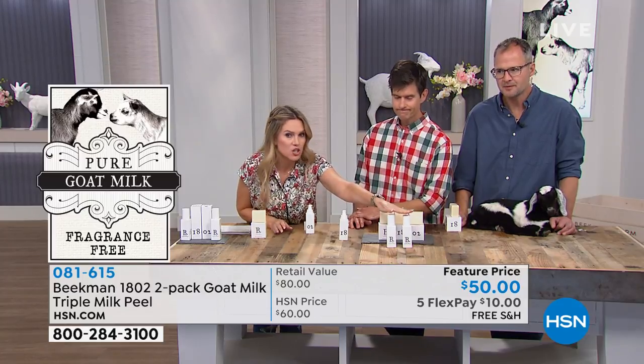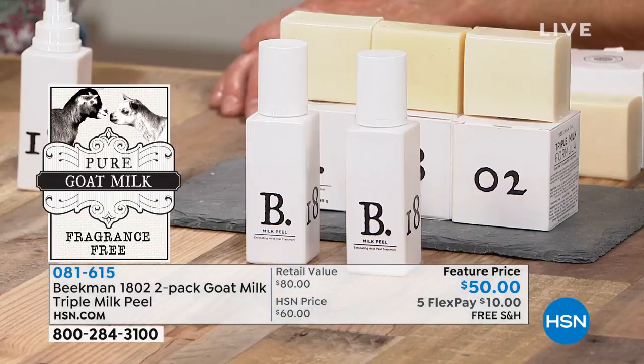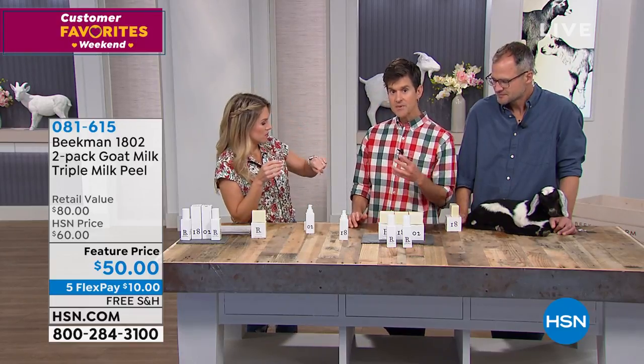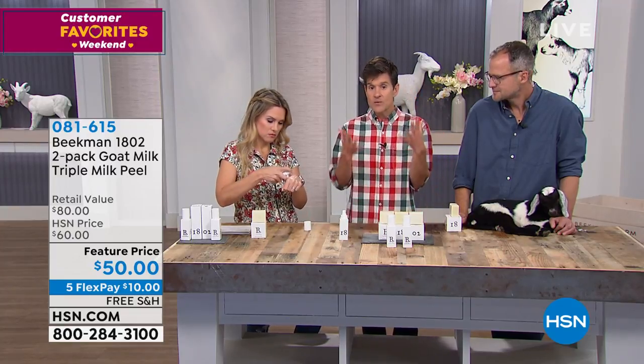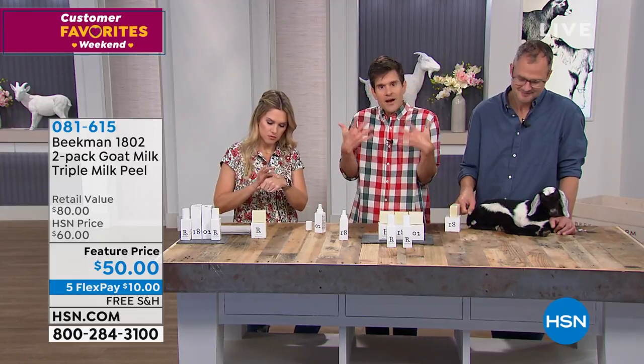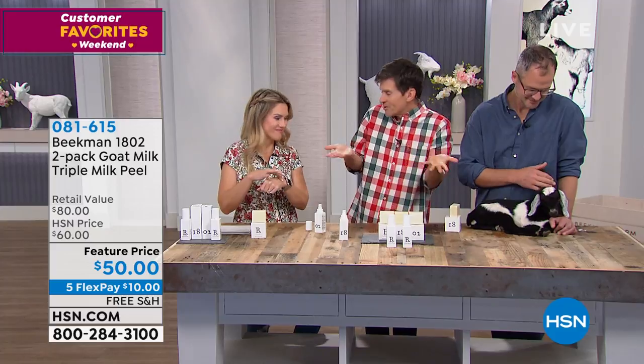This is actually two full-size bottles — it's a duo today on sale, $10 on a flex pay, free shipping and handling. You can lock this in on auto ship. If you just got the triple milled facial soap bars as step one and want step two in your routine, this is the way to do it. The whole idea behind the triple milk system came from European milk maidens. They would go out every morning doing their chores, wash their faces with pure milk, and they didn't know why it was working — they just knew it always gave them that kind of healthy glow they're famous for.